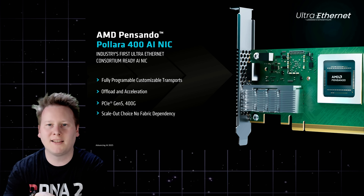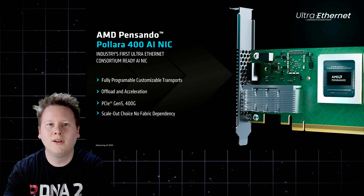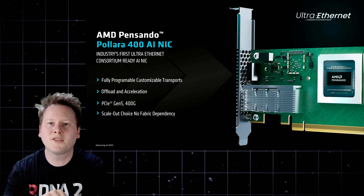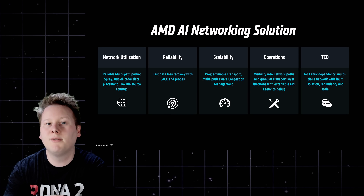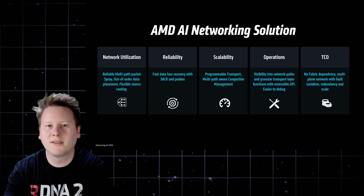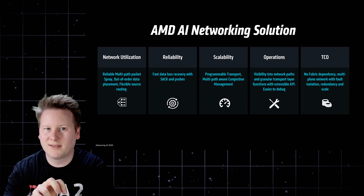Polara is the strategic asset here. Developed by the Pensando team — an AMD acquisition — and built on TSMC N4, it's AMD's first major AI-focused networking part, and the first AI network card publicly announced to support the Ultra Ethernet Consortium specification. That aligns AMD with open-scale networking at a time when NVIDIA continues to double down on proprietary NVLink-based fabrics. For hyperscalers preferring standard Ethernet and vendor diversity, that alignment matters.